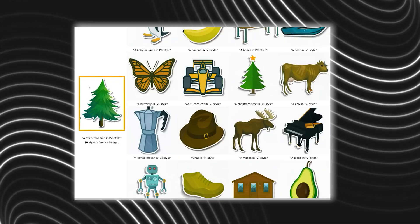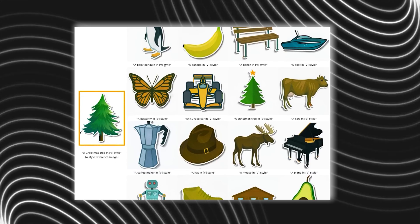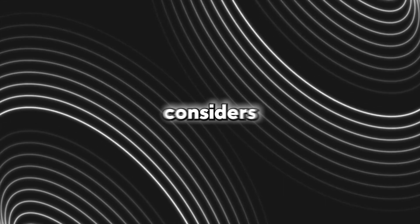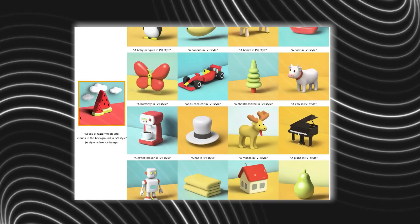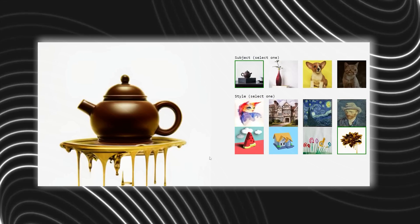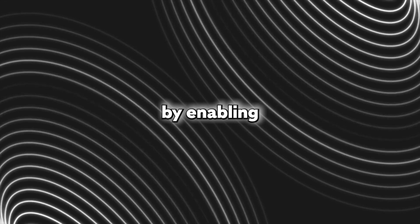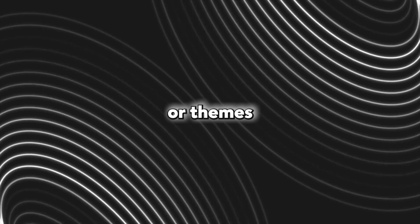The team at Google mentioned that StyleDrop is able to capture the details of images superbly — shading, texture, structure, and more. The team considers their model to be a massive improvement over its predecessors. As a result, you'll have increased control over style and subject manipulation than ever before.